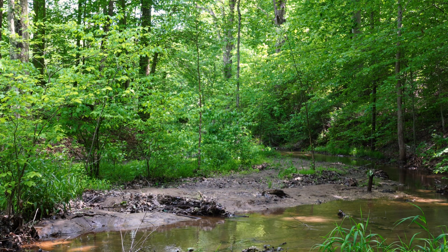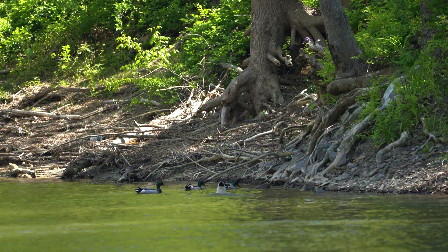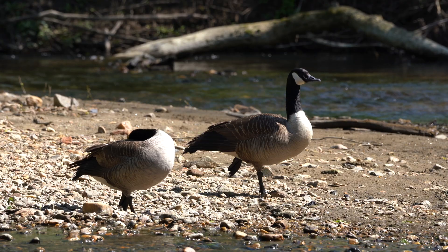Forest buffers improve water quality, increase biodiversity, enhance wildlife and fish habitat, reduce erosion, and provide recreational opportunities.